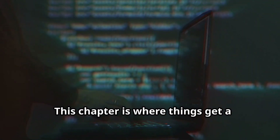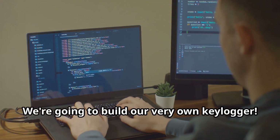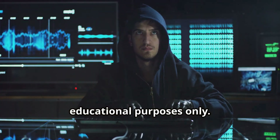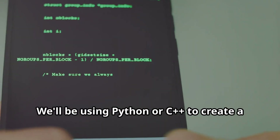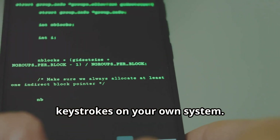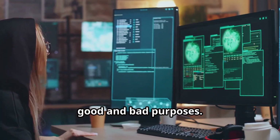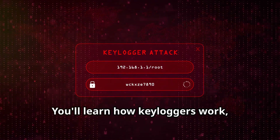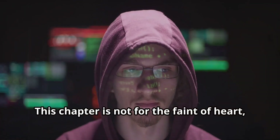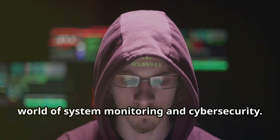This chapter is where things get a little more interesting — we're going to build our very own keylogger. Remember, everything we're doing here is for educational purposes only. We'll be using Python or C++ to create a simple keylogger that can record keystrokes on your own system. We'll discuss the ethical implications of keylogging and how it can be used for both good and bad purposes. You'll learn how keyloggers work, how they can be detected, and how to protect yourself from them.